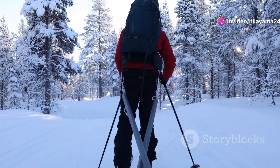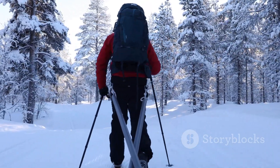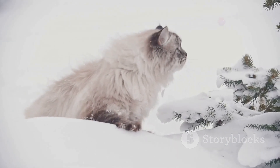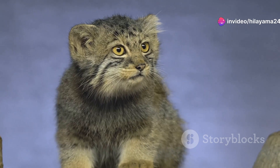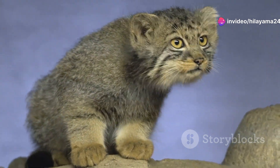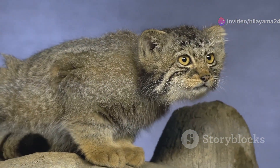Let's set the scene. Imagine yourself trekking through Finland's dense, snowy forests. The air is crisp, the silence is profound, and every step you take crunches underfoot. You're constantly scanning the landscape, hoping to catch sight of a pair of those piercing yellow eyes staring back at you.